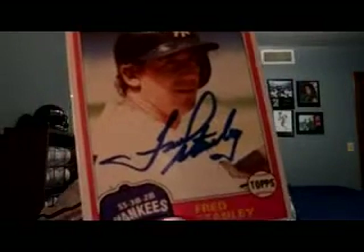Fred Stanley, who played with quite a few teams — namely the Yankees — he's a shortstop. He signed a Sweet Spot Classics, an '82 Topps, and a 1981 Topps, and a 1983 Topps.